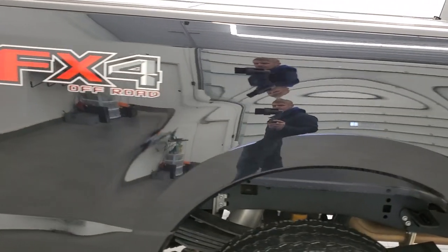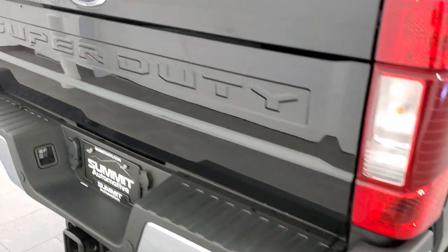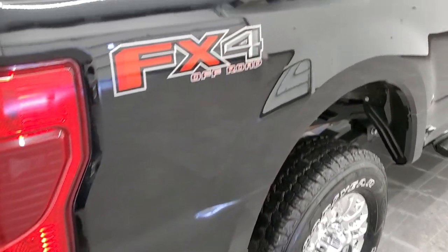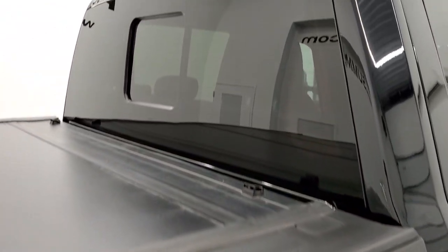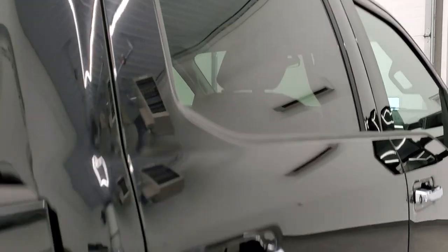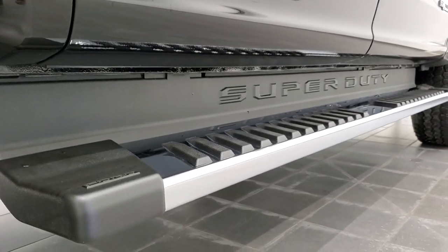We take these HD videos so that if you're far away or just cannot make the trip but you're still interested in purchasing the truck, you can see the truck, hear the truck, and have confidence in the vehicle before you even get here. So when you do get here, there are absolutely no surprises and you can make a smart and informed buying decision from wherever you're at. If this video helps you make that decision, let your salesman know that Brett sent you.